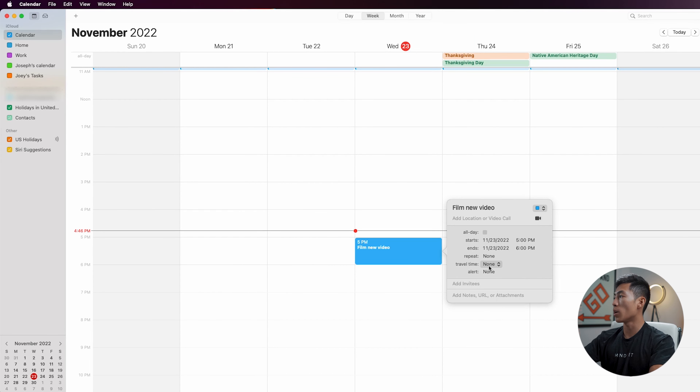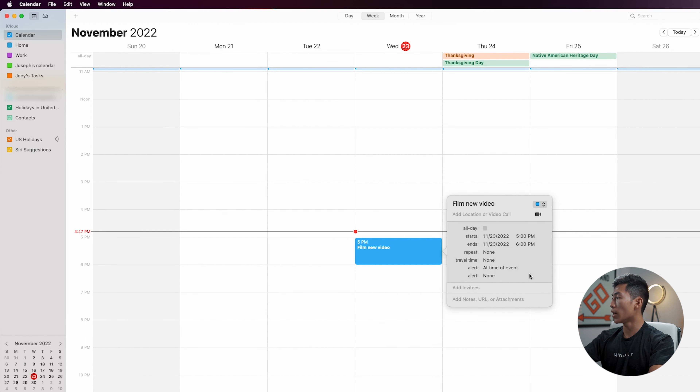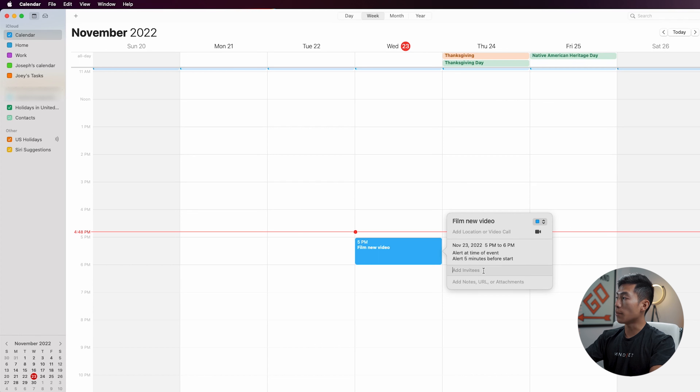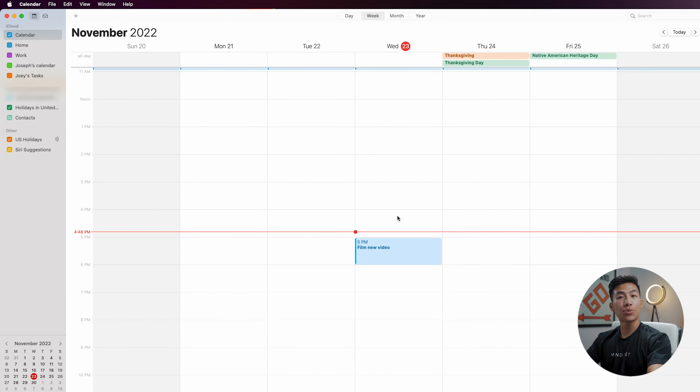They also have the travel time feature, so if you're going to be traveling somewhere, you can add the amount of time it takes to get there. The best part is the alerts section — you can add an alert that gives you a reminder and change it to at the time of the event, 5 minutes before, or 10 minutes before. You can also add multiple alerts. So if I want it to remind me at the time of the event and also 5 minutes before, I'll get an alert at the top right of my laptop and also on my iPhone. If you want to invite somebody, you can add their email and it'll invite them to the event. Down here, you can add notes, a URL, and attachments. Super simple to use, and I really like how it syncs with my iPhone so I can see my schedule whenever I want.